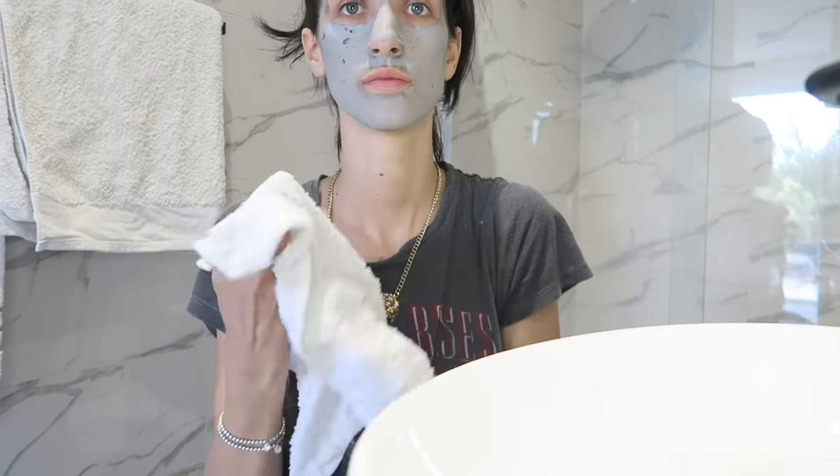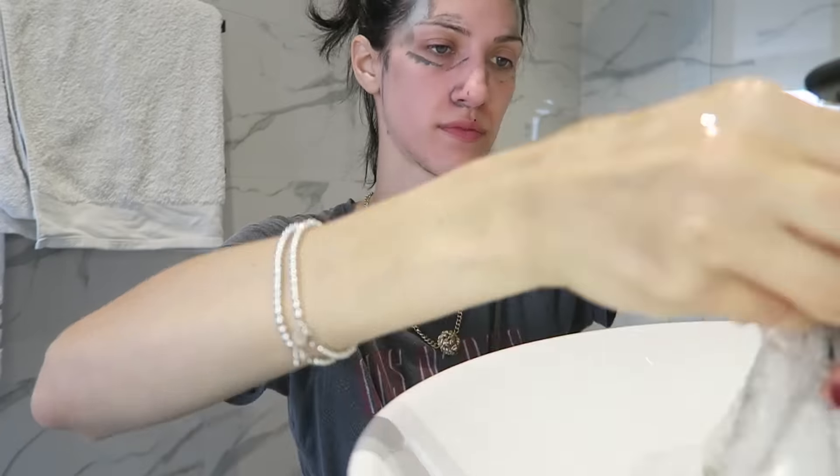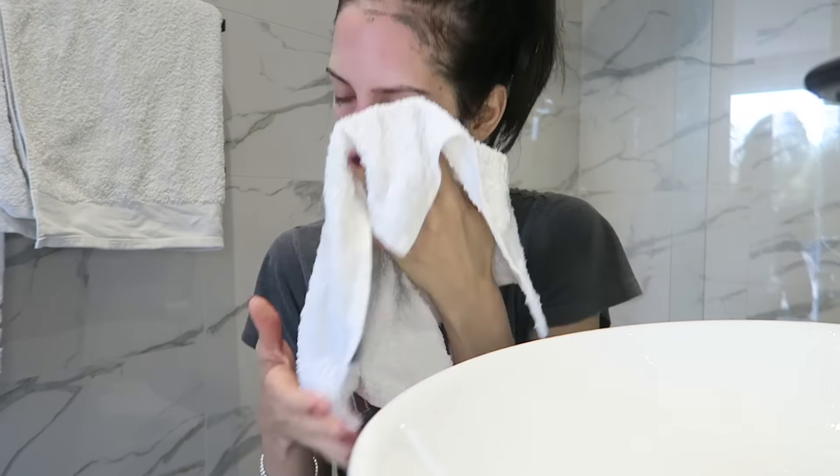You'll know when it's ready to wash off because you'll feel it and you'll see the color change — it starts off as a darker green color and when it dries it turns to a stone color, and that's when you know it's time to remove it. I like to remove it using warm water and a warm towel, and just gently wipe the face mask off.